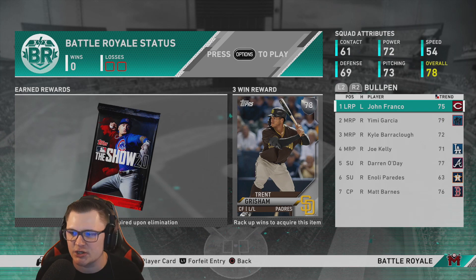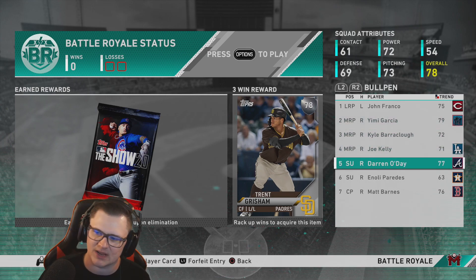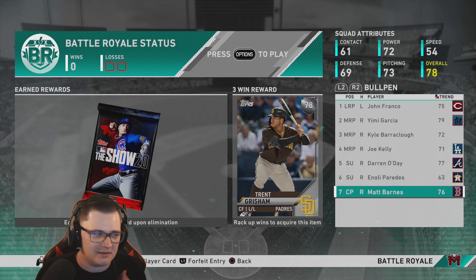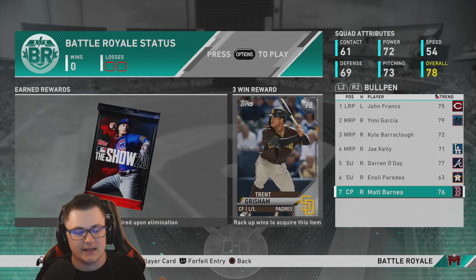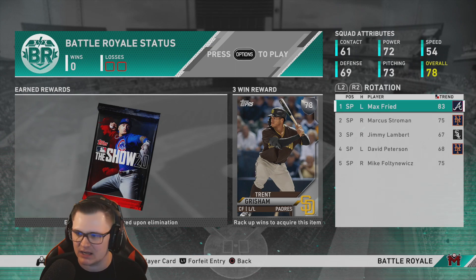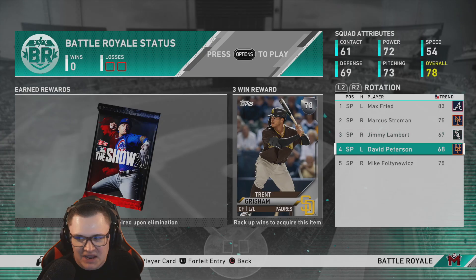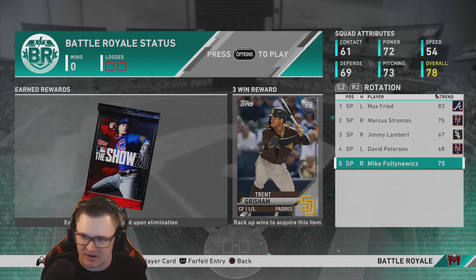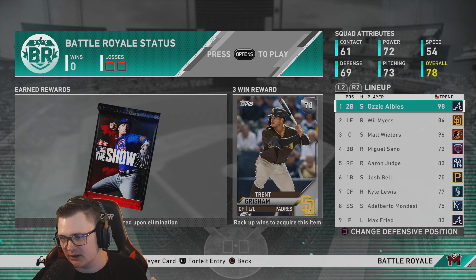Our bullpen stacks with John Franco as our only lefty, Jimmy Garcia, Barklaw — solid, Joe Kelly, Darren O'Day, Imprentice — what are your pitches? Usable, but really ought to be blowing somebody out to use him. Matt Barnes — not bad, not great. A lot of usable guys, still a better bullpen than we had earlier. Our rotation: Max Fried — solid, Stroman — pretty solid, Faulty — solid, Jimmy Lambert — not bad, David Peterson — not bad either. Three solid starters with good pitches and speed differentials.